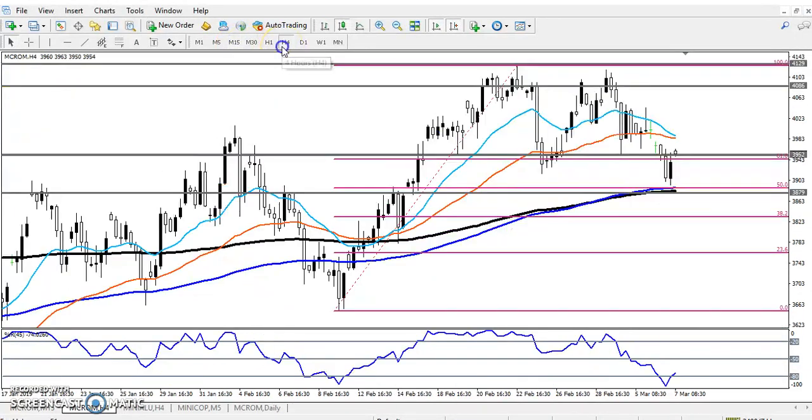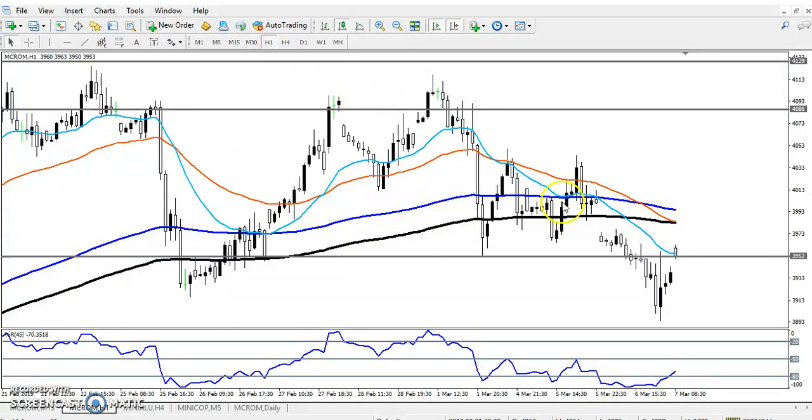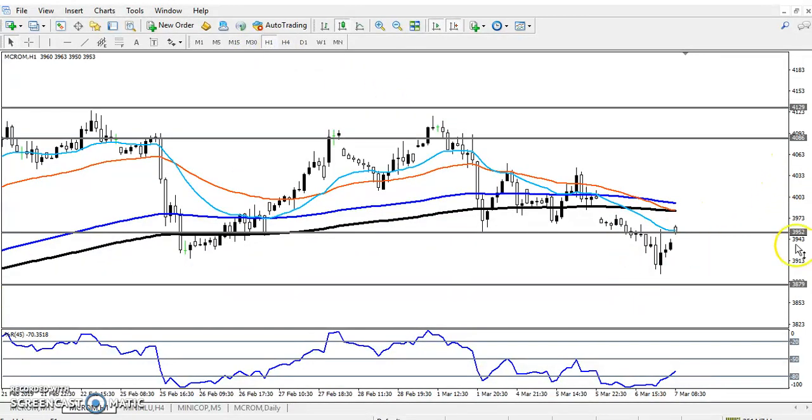Let me remove this Fibonacci line — they've already retraced. On the one-hour chart you can see the price is in a downtrend. They're creating lower lows — here lower low, then lower high. They are not able to create a lower high, and the market is creating a new lower low. From around the 4000 area, the market is giving a correction.